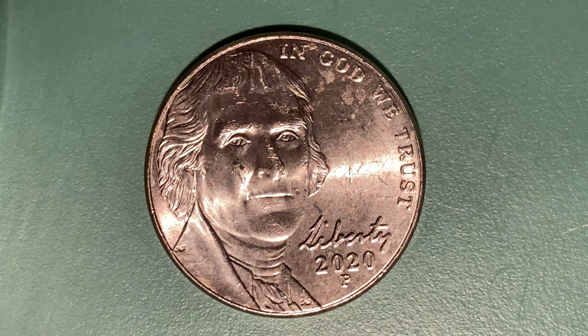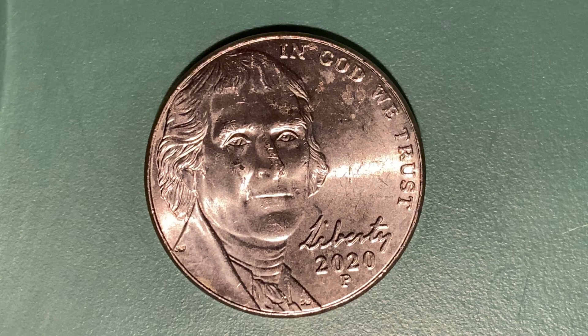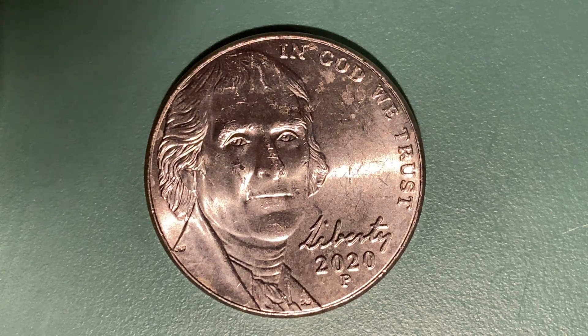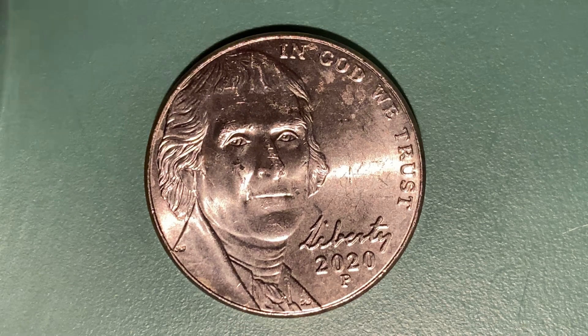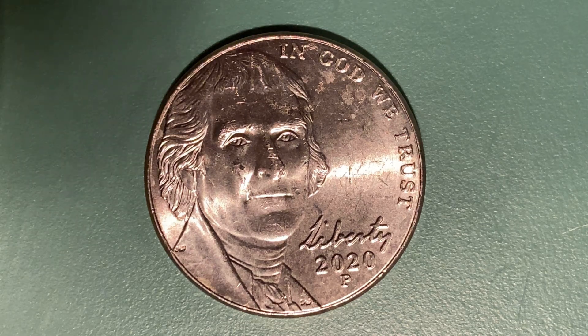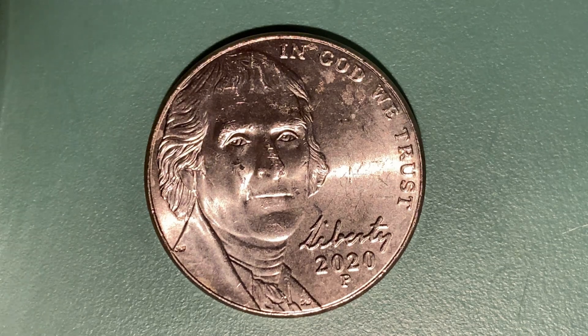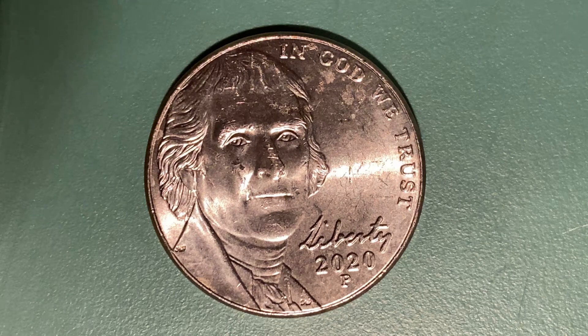The face value is 5 cents. The numismatic value is also 5 cents for one found in average circulated condition, but can be worth as much as 28 cents in uncirculated mint state 60 condition, and as much as 56 cents in brilliant uncirculated mint state 65 condition — at the time of this video production, July 10, 2022. Furthermore, the melt value of this coin, or the metal value, is 5.69 cents.